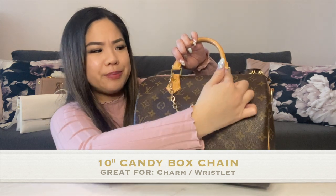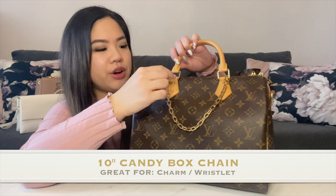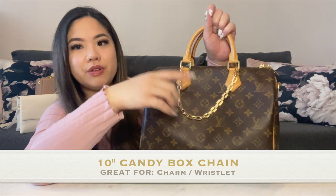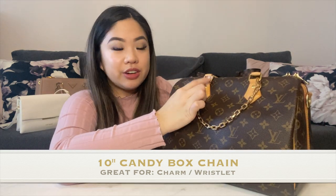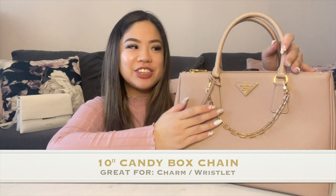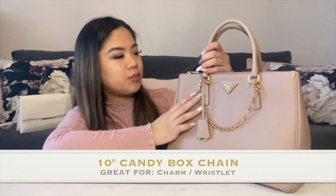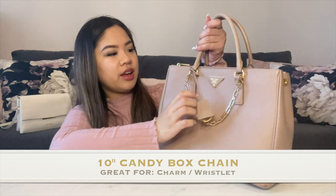When I put charms on my Speedy B30 I like to put it on the outside of the ring because there's a little bit more surface area — if I put it on the inside it looks even thinner and I don't like that look. I prefer the outside. This is also what it looks like on my Prada Safiano leather tote in size medium. The hardware looks pretty close to the gold hardware from the original Prada hardware, and I really like the way it looks.